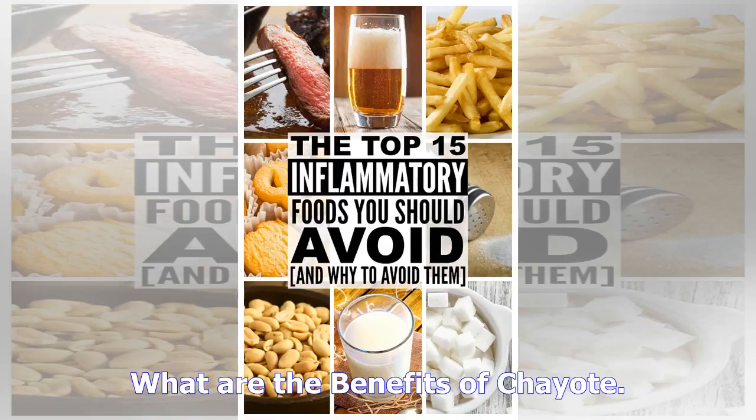Number five: prevents anemia. Leeks are rich in iron, which can help prevent various types of anemia, in particular iron deficiency anemia. They are also loaded with vitamin C, which can help in better absorption of iron in your body. Number six: prevents infections. Leeks also act as an antiseptic agent, helping your body fight against infection. You may apply leek extract on a wound to prevent infection.